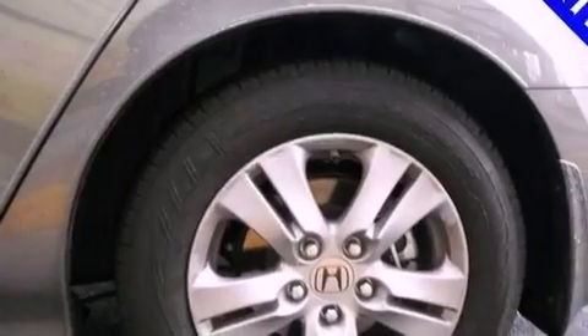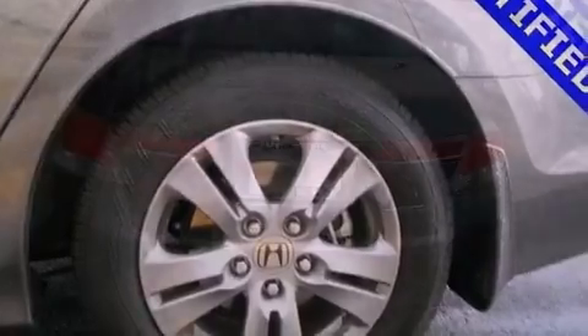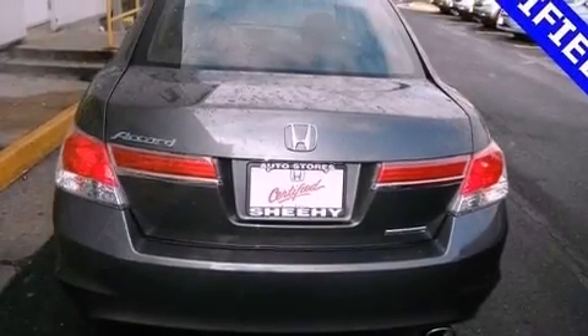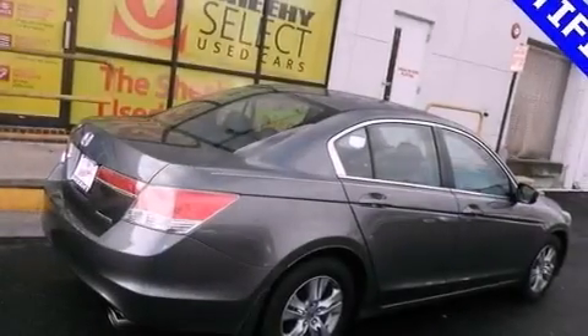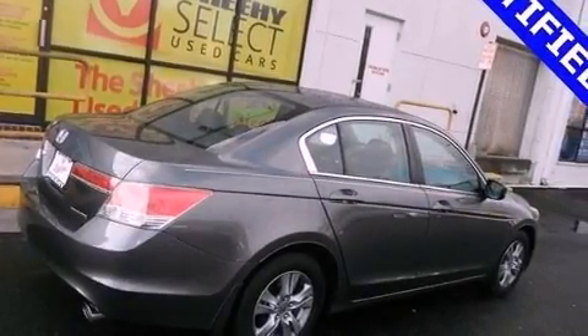All of the following features are included: aluminum wheels, a low tire pressure indicator, traction control and stability control systems, a CD player, and leather seats.